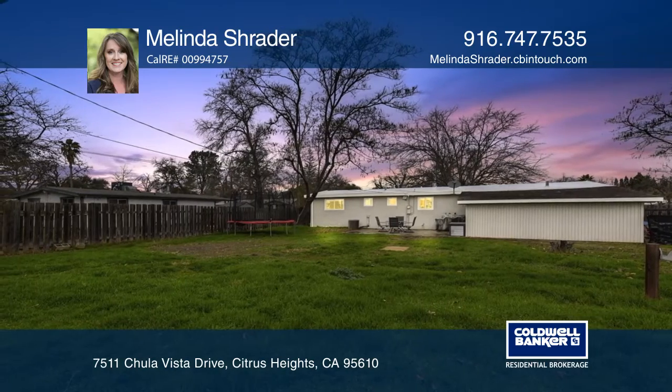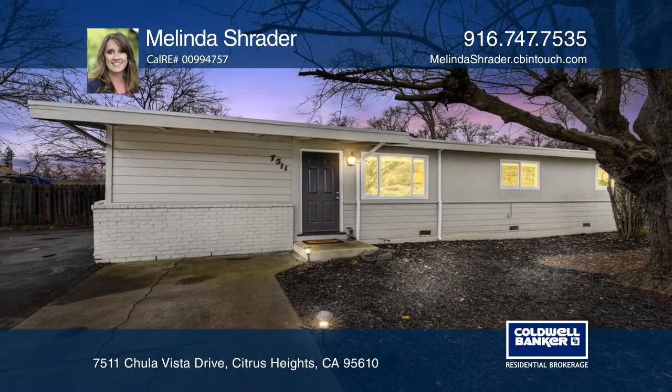Melinda Schrader wants to help you turn your dreams into a reality. Give her a call today!